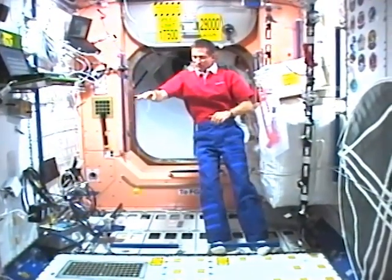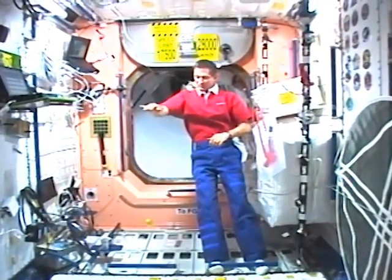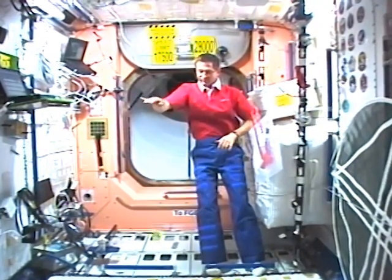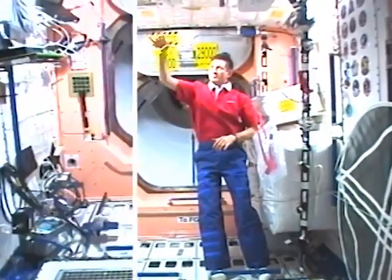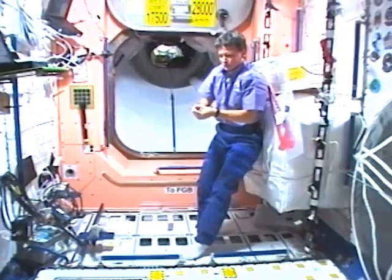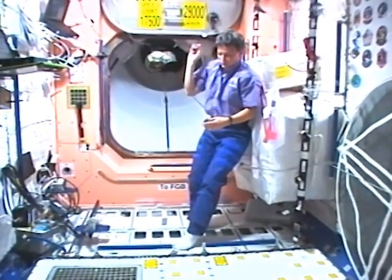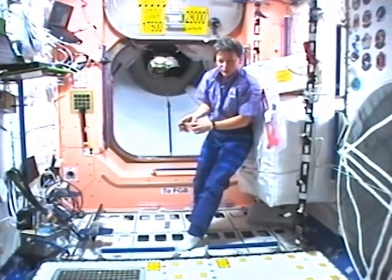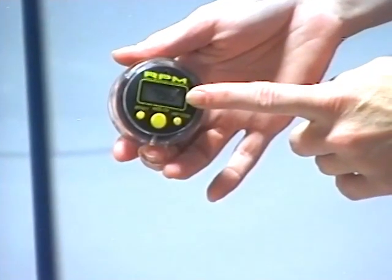A yoyo sleeps when it spins freely in a loop at the end of the string. The yellow yoyo is designed to sleep when it spins fast enough. Unfortunately, we did not release the yoyo with enough spin to trigger the clutch in the yoyo. The black yoyo has a digital computer inside that can provide the yoyo's speed. This yoyo is heavier, and when spinning, it has more angular momentum and returns along the string more easily. The turning rate measured by the yoyo's computer in revolutions per minute is 796.